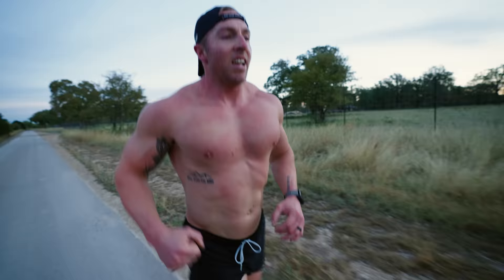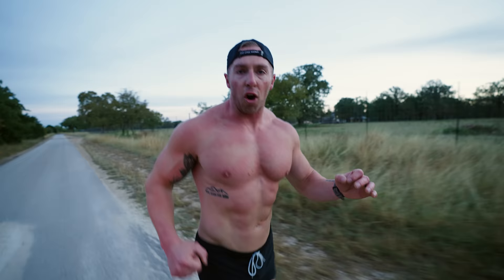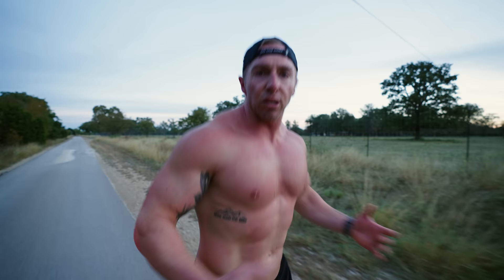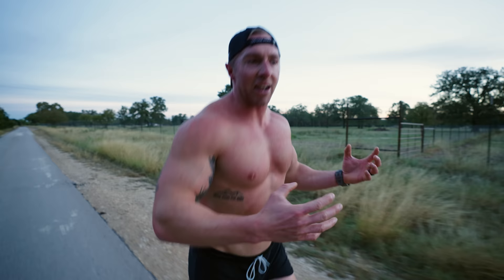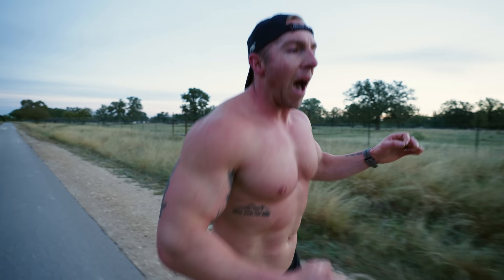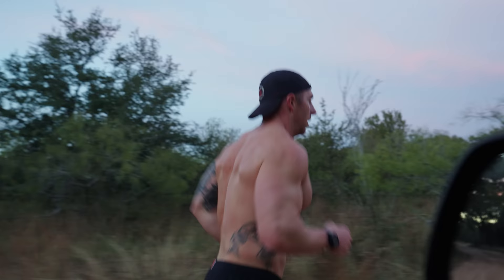I'm running with close to 30 extra pounds than I was when I crossed the finish line of the Buffalo, New York marathon this past May. Just because it gets harder, just because the effort I'm putting out on these runs is larger, doesn't mean I don't do it. This is a hybrid build — running and weight training. We are challenging the concept that you can build size, put on muscle, and gain strength while still running 20 miles a week, but you have to embrace the process and go all in.